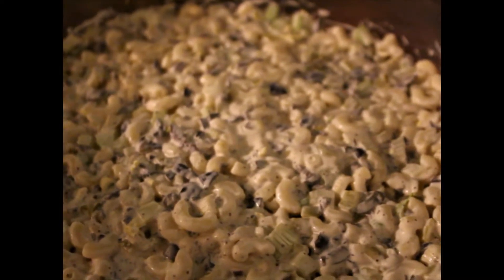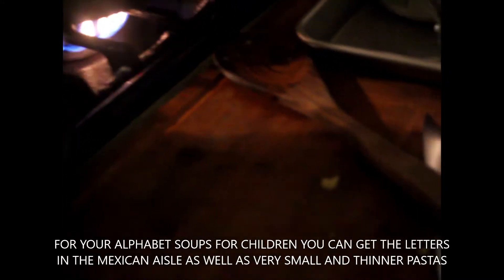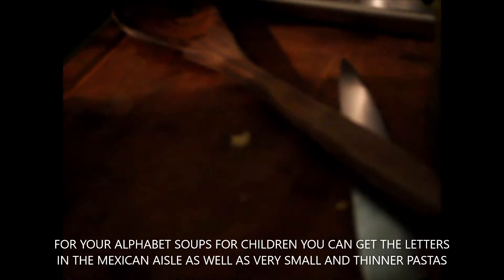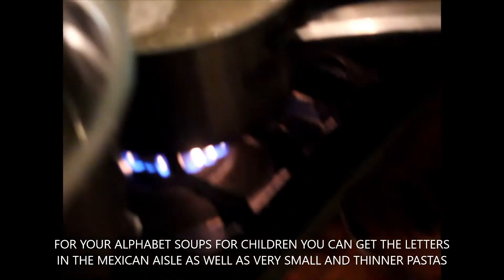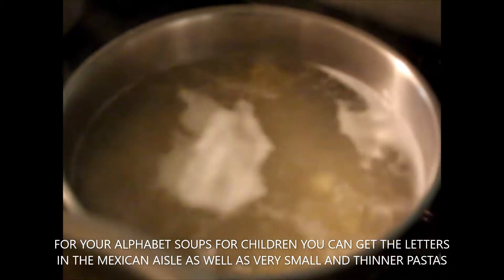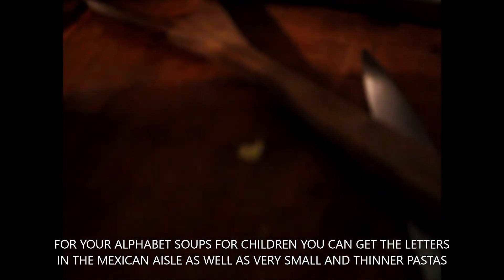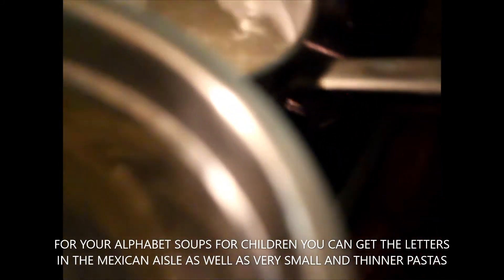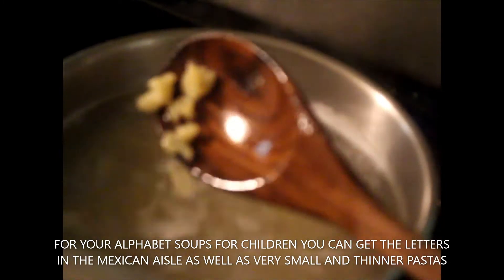Macaroni salad — let's do this. I'm doing this really quick. I like to make a batch of macaroni salad and potato salad; they both take the same exact ingredients. Right now we've got a package of macaroni. You can use big macaroni or little macaroni. This happens to be from the Mexican aisle because I like the little macaroni.